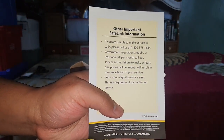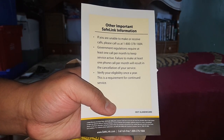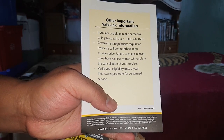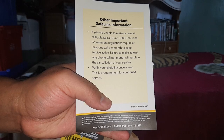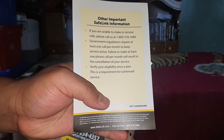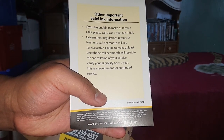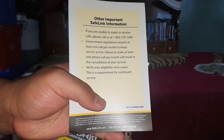If you are unable to make or receive calls, please call us at 1-800-378-1684. This is a government-required program — you are required to make at least one call per month to keep service active. Failure to do so will result in cancellation of your service. You must also verify your eligibility once a year as a requirement for continued service.